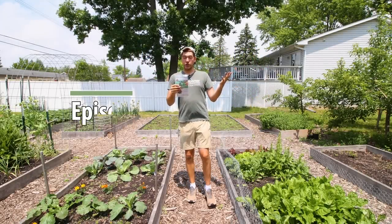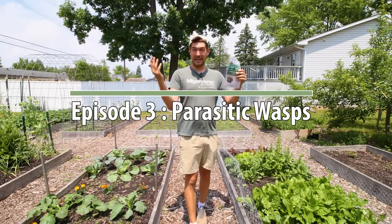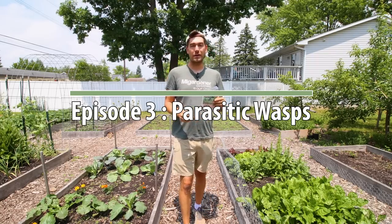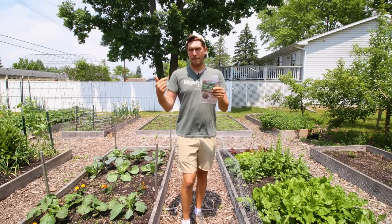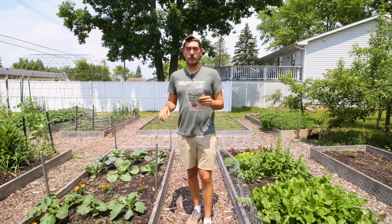When it comes to trichogramma, a lot of people don't really understand that name because it seems like a really complex scientific name, but I guarantee you you've had them in your garden. They're also known as parasitic wasps. Now there's a lot of different kinds of parasitic wasps, but trichogramma parasitic wasps are one of the most prevalent and beneficial in the garden.